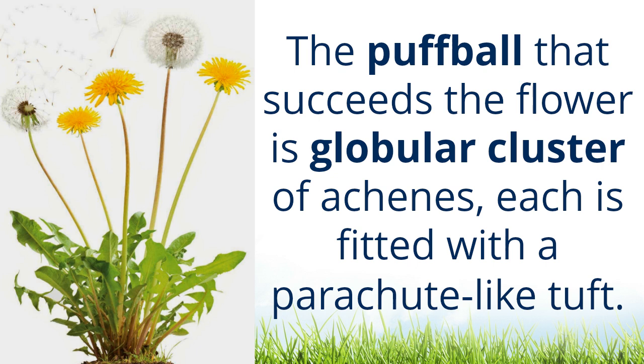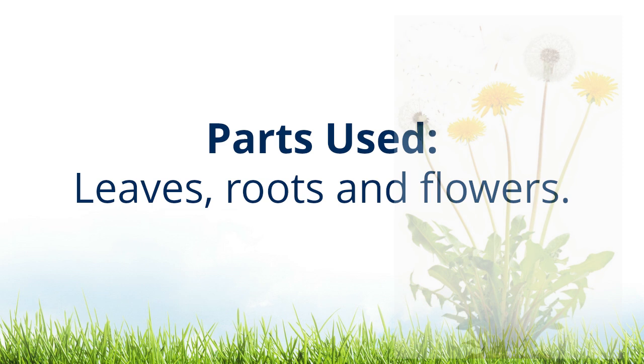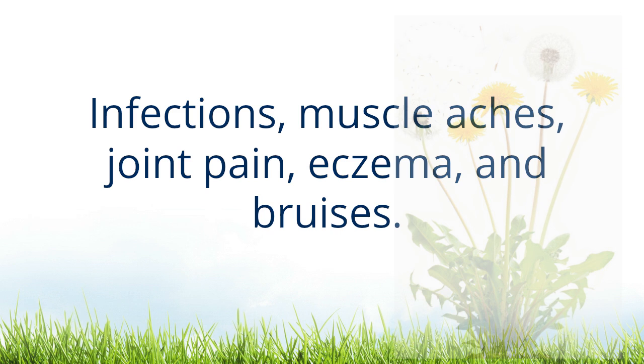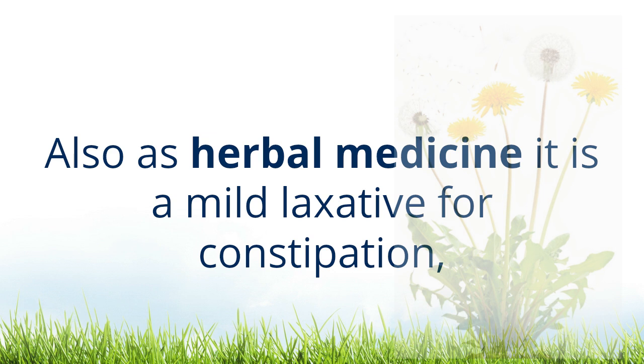The puffball that succeeds the flower is a globular cluster of achenes, each fitted with a parachute-like tuft. Parts used: leaves, roots, and flowers. Dandelion has been used as an herbal remedy to help with infections, muscle aches, joint pain, eczema, and bruises.